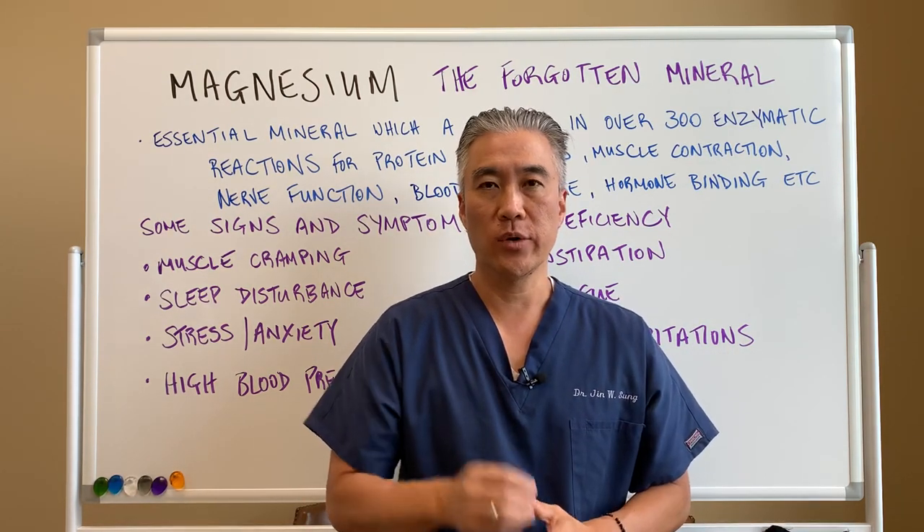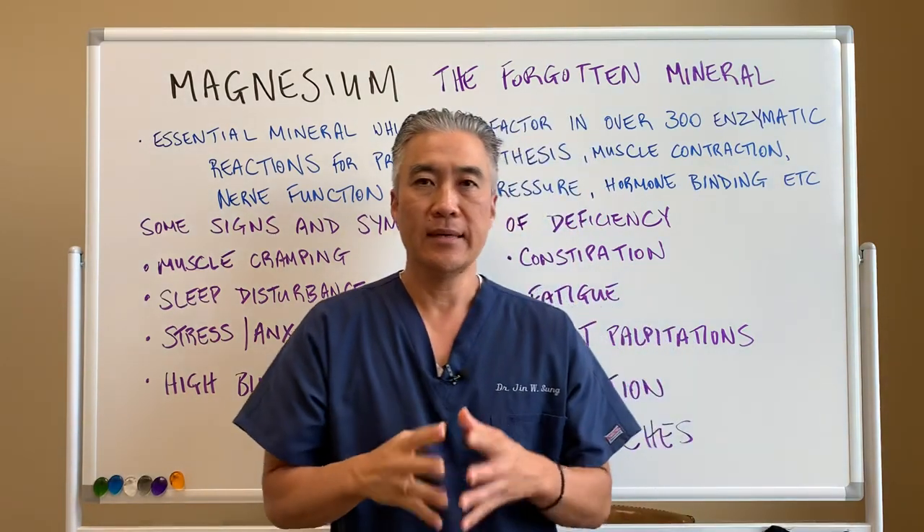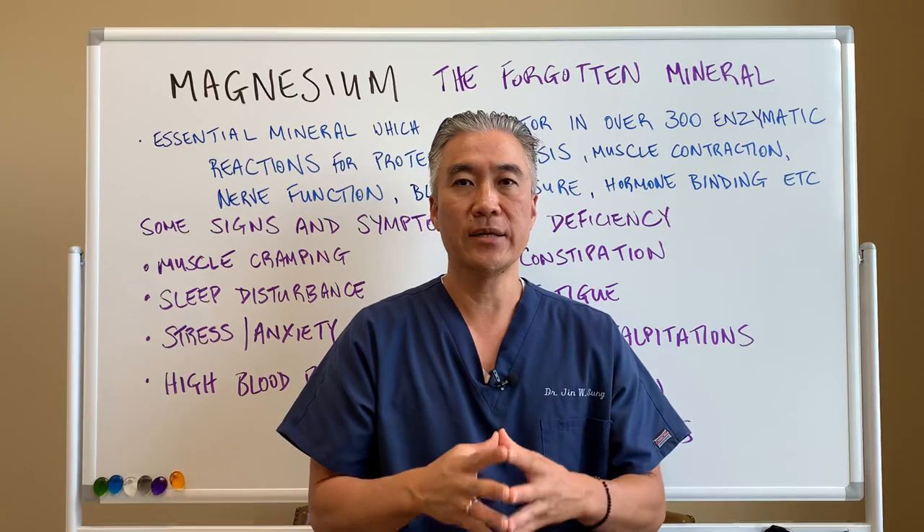Welcome back. This is Dr. Jin Sung, where clinical excellence meets excellent results. Today we're going to talk about magnesium, the forgotten mineral.